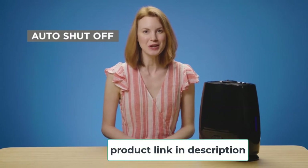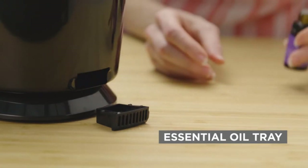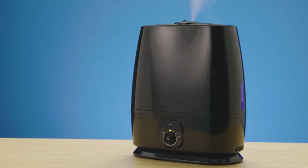This humidifier is one of the few products which is compatible with essential oils. It has an oil tray so you can add your favorite one and get the benefits of it being released into the air over a long period of time. This can be great for sufferers of insomnia and nasal congestion. Even if you don't use oils to treat an ailment, it can be as simple as releasing a nice aroma into the room.